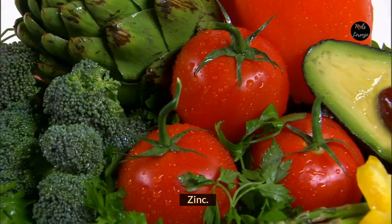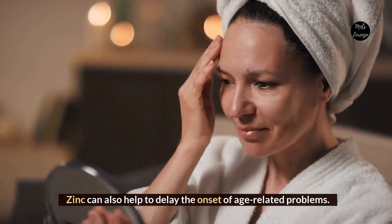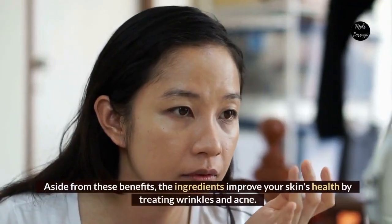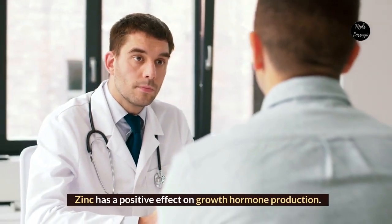Zinc. Zinc is well known for its ability to boost immunity and metabolism. Zinc can also help to delay the onset of age-related problems. Aside from these benefits, the ingredient improves your skin's health by treating wrinkles and acne. Zinc also has a positive effect on growth hormone production.